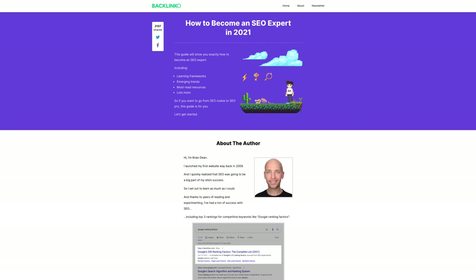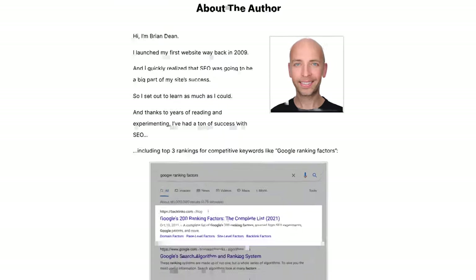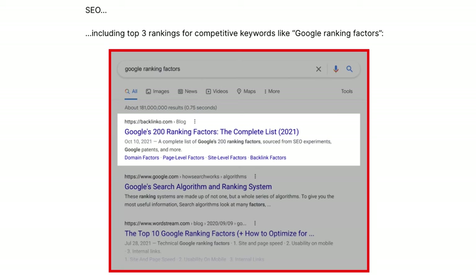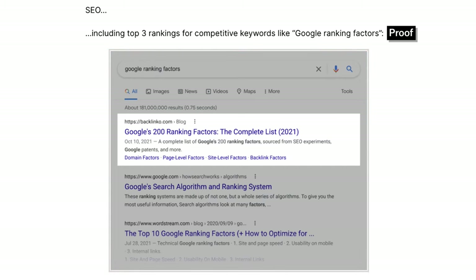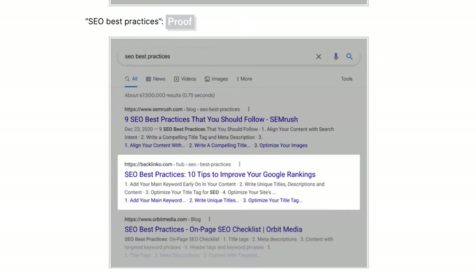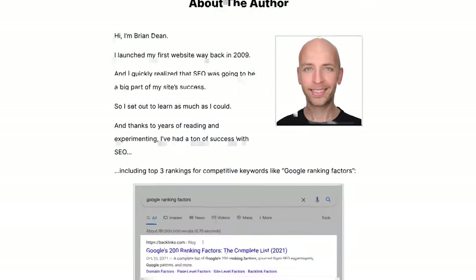The final piece is the proof — why do we believe Brian has the credibility to advise on how to become an SEO expert? He says he's very experienced with 12-plus years of doing this, and he explicitly states he ranks number one for 'Google ranking factors,' a very competitive term. He shows that result — you can Google it. That's a strong bit of proof. So that's a great way of encapsulating the PPB formula above the fold very clearly, even if broken into two sections.